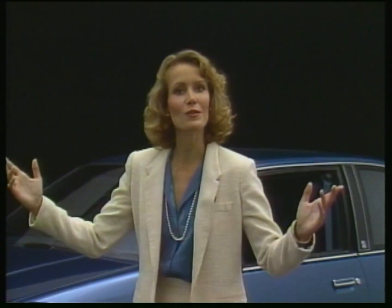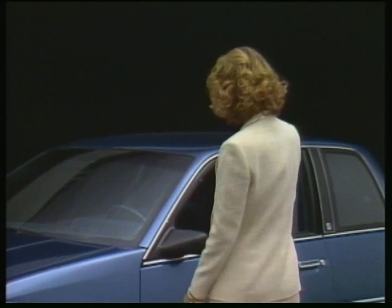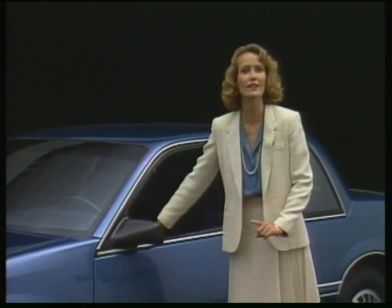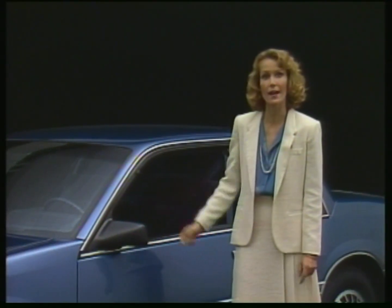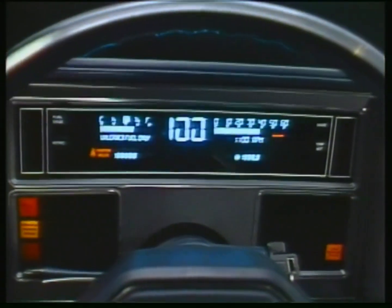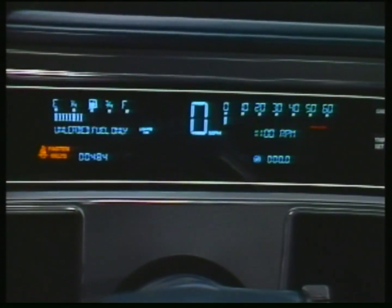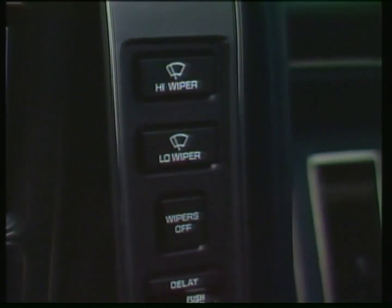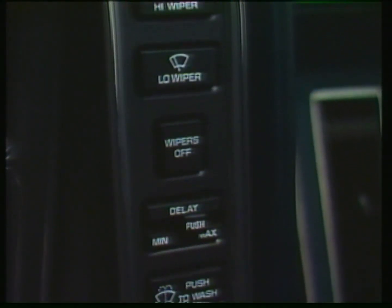What is Somerset's great appeal? Well, just about everything. What Somerset buyers tell us is that some of the strongest features are found inside — Somerset's standard electronic digital instrumentation, including these low travel switches on each side of the instrument cluster, and Somerset's distinctive interior styling.